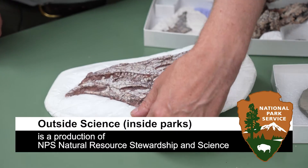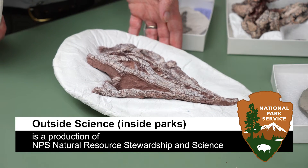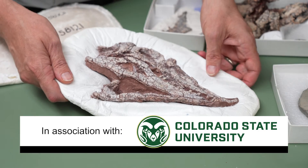Thanks for watching this episode of Outside Science Inside Parks. Be sure to check back in for more stories of park science. Outside Science Inside Parks is a production of NPS Natural Resource Stewardship and Science, in association with Colorado State University.